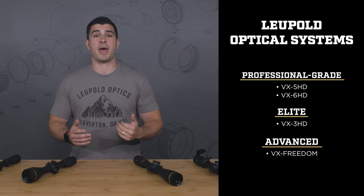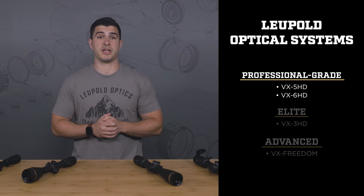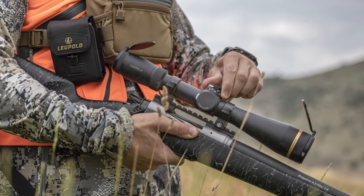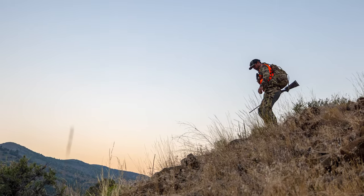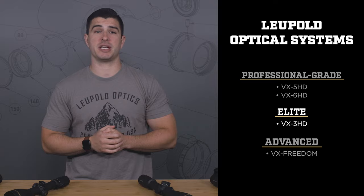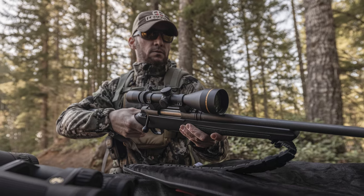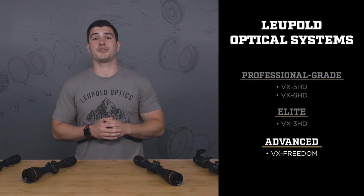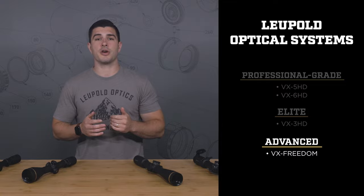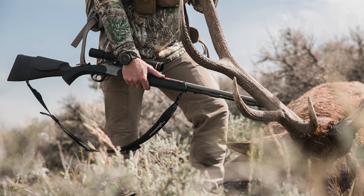Once you land on a zoom ratio and magnification range, the next thing to choose is an optical system. Here at Leupold, we've got three. Leading the pack is our professional-grade optical system, designed to meet the needs of professional guides and hunters who rely on their gear 24-7. It offers unmatched image quality, glare reduction, and low-light performance. The next tier is our elite optical system, for die-hard hunters who never miss a chance to prove themselves, with outstanding optical performance. Finally, we have our tried-and-true advanced optical system — whether you're buying your first scope or outfitting all of your rifles with new glass, it's priced right and won't let you down in the moment of truth.